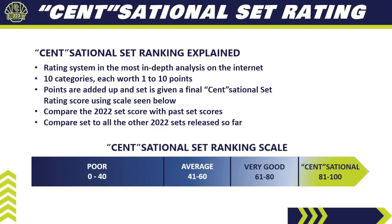The One Cent Sensational Set Rating is the most in-depth rating system on the internet. I break Panini Immaculate down into 10 categories, each worth one to ten points, add them up, and compare the result against prior years of Panini Immaculate and against all other sets released so far in the 2022 card collecting season.